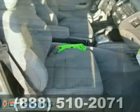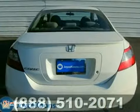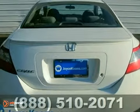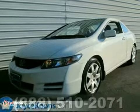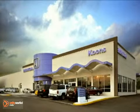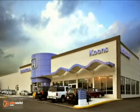And you're protected with a Kuhn's for life limited powertrain warranty at no additional cost. Come on in and test drive this Honda Civic LX today. Stop in today and see for yourself why our customers keep coming back to experience the Kuhn's difference.